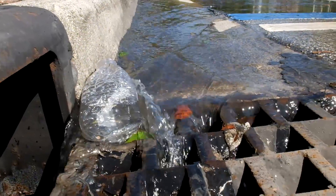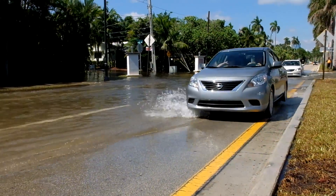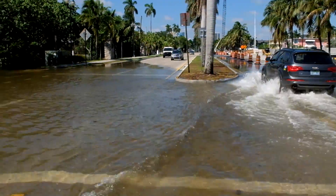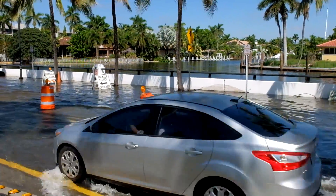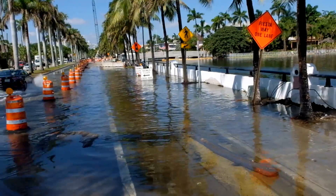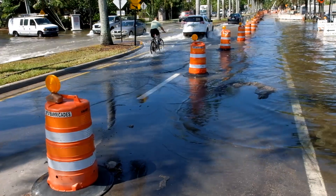Fort Lauderdale received a $700,000 state grant last year to cover the costs of about 50 tidal control valves and 48 pollution control baffles, as well as other drainage improvements in the Las Olas Isles, Venice Isle, and Rio Vista neighborhoods. The city is spending $8.5 million over a five-year period on tidal and stormwater improvements in about a dozen Isle neighborhoods.